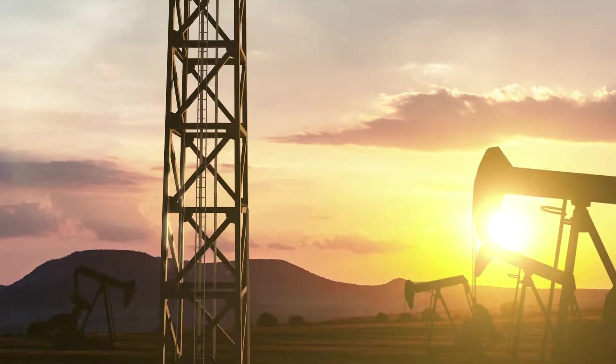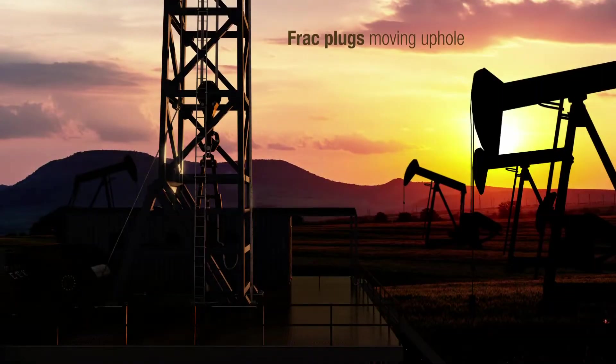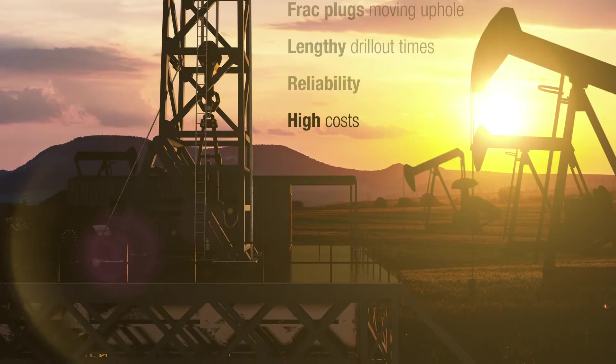Well fracturing comes with some big challenges, like frac plugs moving up hole during operations, lengthy drill-out times, reliability, and high costs.